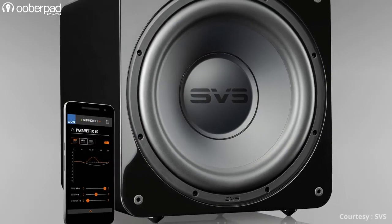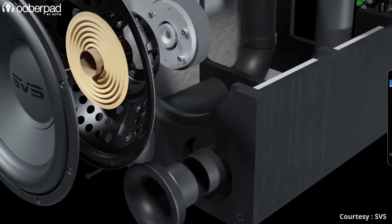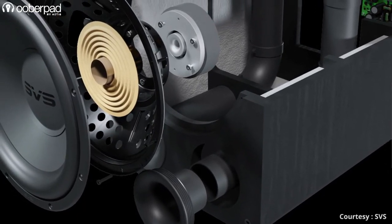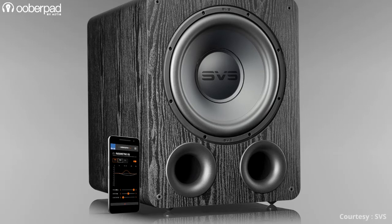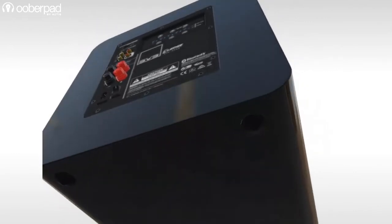Both these high-output subwoofers are housed in a robust MDF cabinet with internal braces for bass output without any tonal coloration. The subwoofer drivers are protected via a non-resonant detachable fabric mesh grille and are isolated from the floor via screw-in isoelastomer feet.